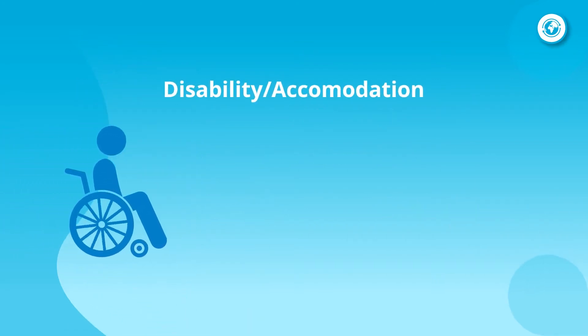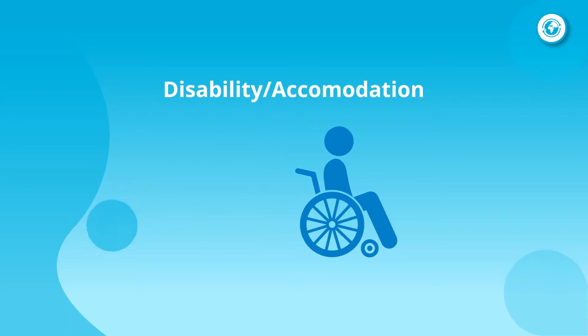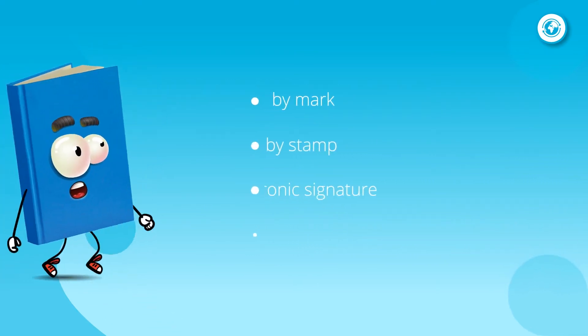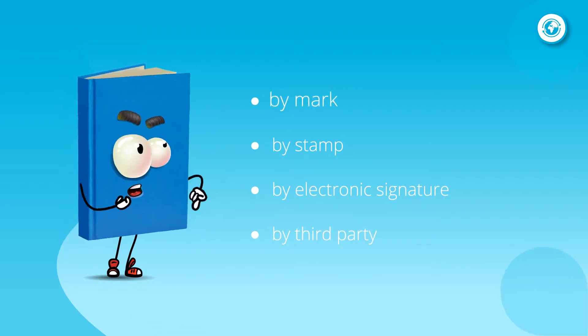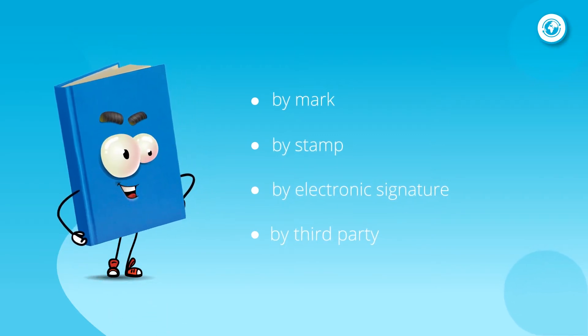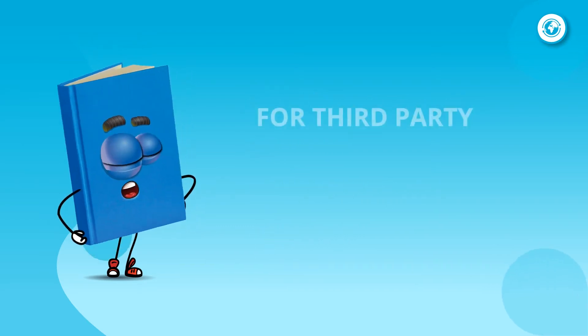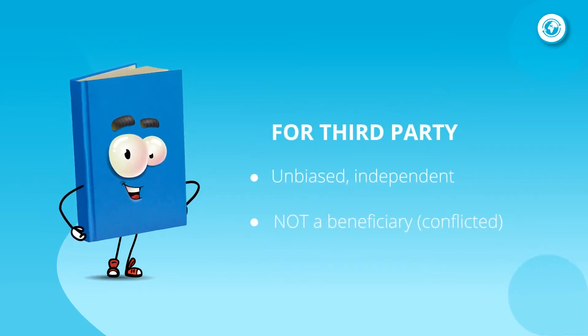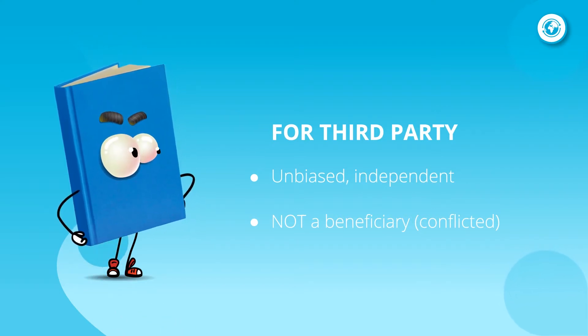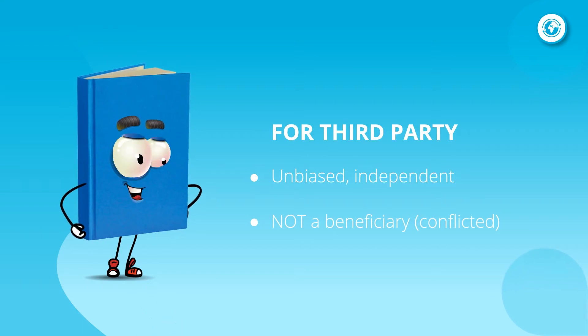There may be a circumstance when a person is physically unable to sign their name on a document but needs a notarization. Several options exist in such cases, including signature by mark, signature by stamp, signature by electronic means, and signature by third party. It's important to remember that when a third party is signing on behalf of someone who is physically unable to sign, both the signer and the person whom they direct to sign their name must be physically present during the notarization.